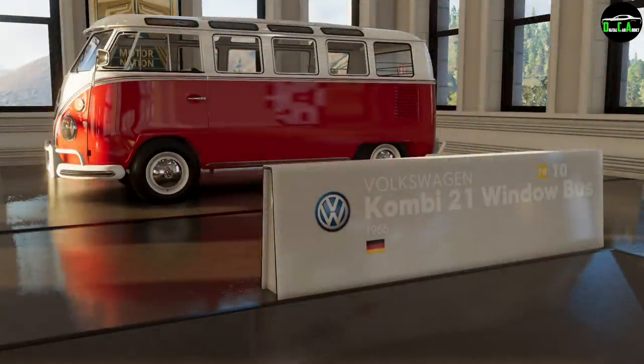What is up, welcome back to another Crew 2 video. This will be customizing and taking a look at the brand new Volkswagen 21-window bus in The Crew 2. This one is brand new, released today July 15th, 2020 — it is part of the Summer in Hollywood update.